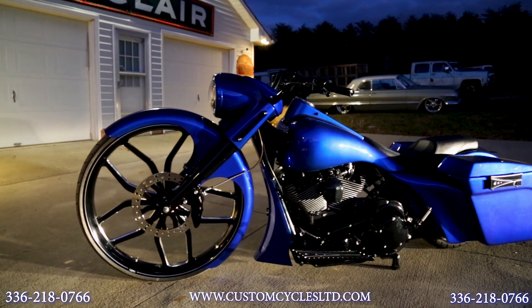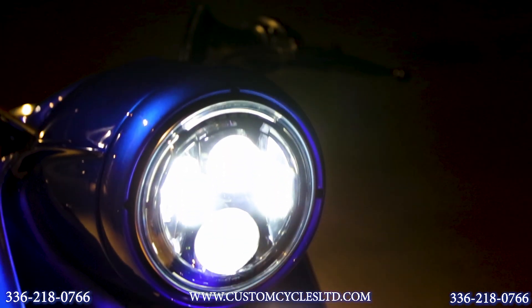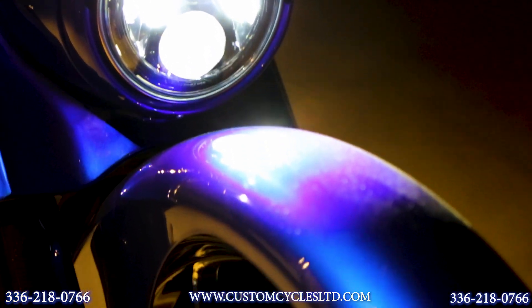It does have LED front turn signals on the side of the nacelle with a raked nacelle and an LED daymaker headlight. Wrap style front fender.